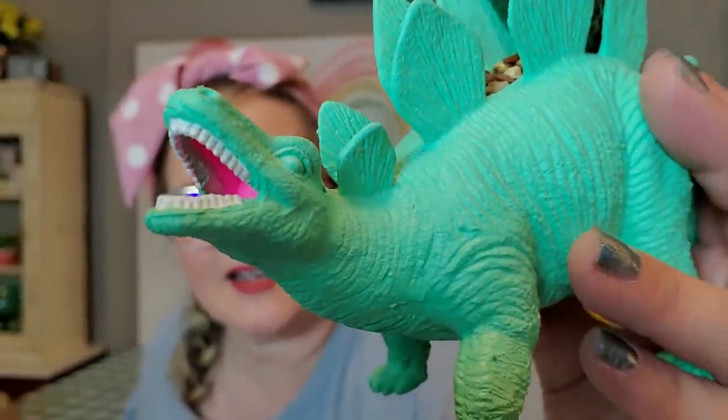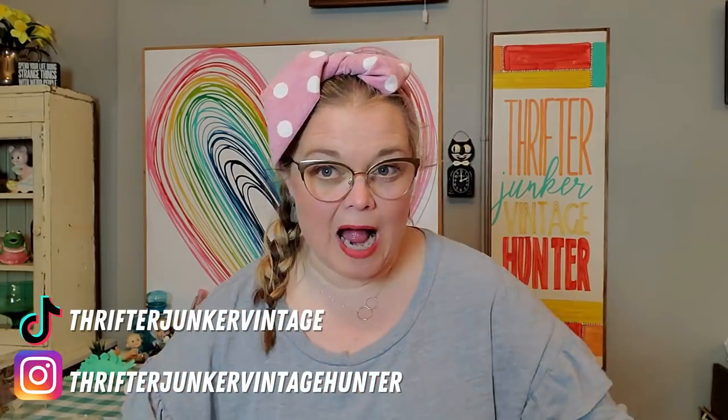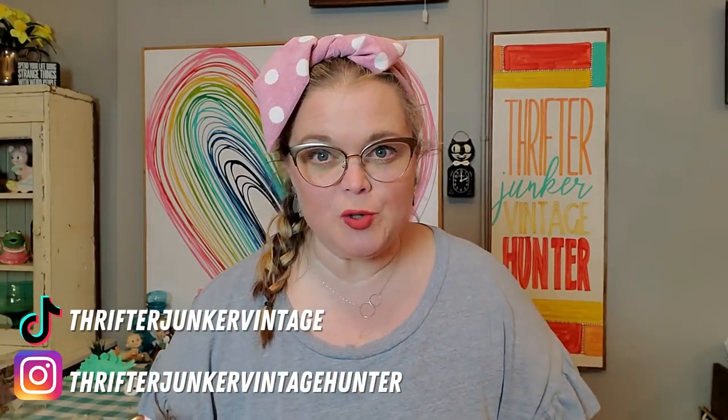Look at that. Look at the teeth on that guy. Hi friends and welcome back to my channel. Today is a haul video from the Picker's Paradise at Westbury Antique Mall. I got some things outside that I'm going to show you first, and then I got some fun things on the inside. Make sure you go check out Westbury Antique Mall in Bloomington, Indiana if you are ever in the area.